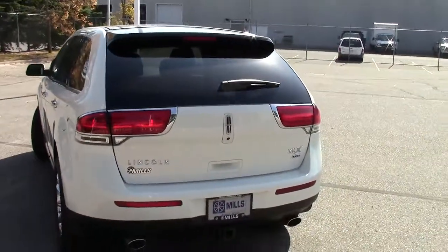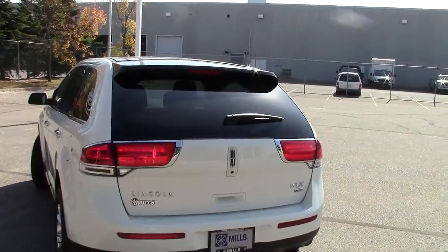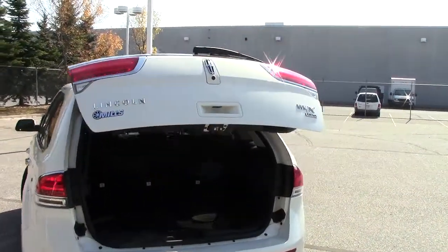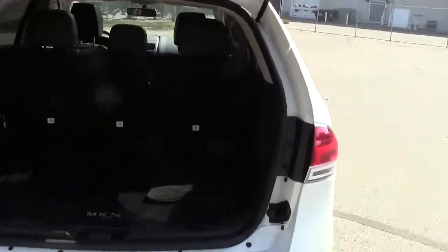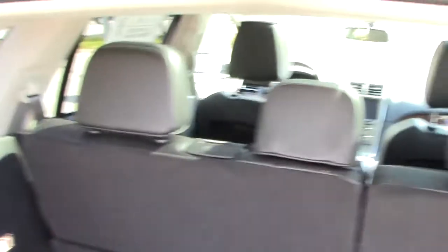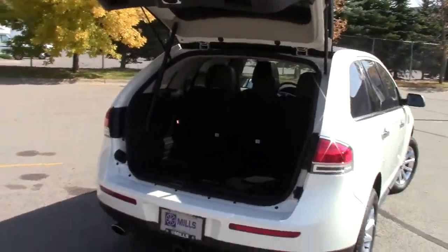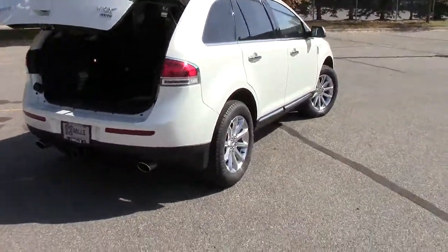One nice little feature: with one little bump on the remote, that door comes up and you have access to this huge cargo area in the back. These seats fold down and become an even larger cargo area. Again, with the remote, two little bumps and the door goes down — very nice.